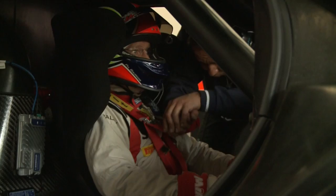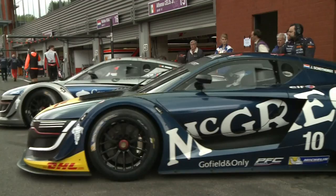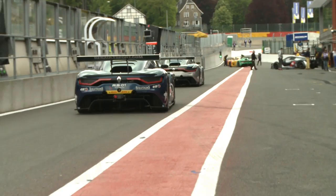The new Renault Sport Trophy championship is very original, because we have three races every weekend. An endurance race, where the two drivers hand the wheel over to each other, then a sprint race for each of the two drivers, where they'll be up against drivers of a similar level.